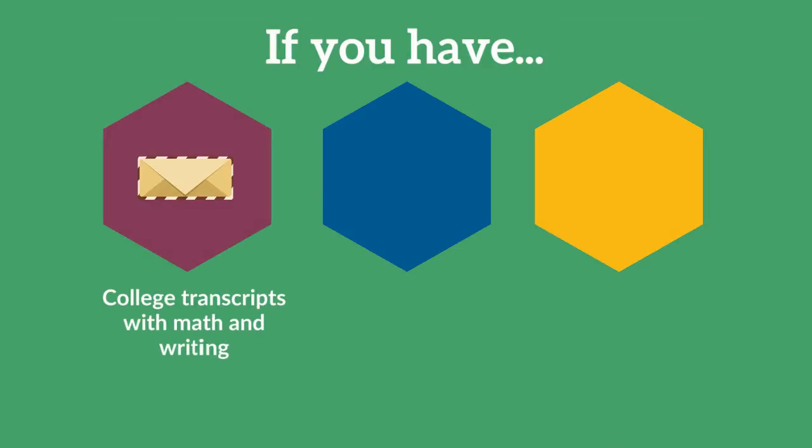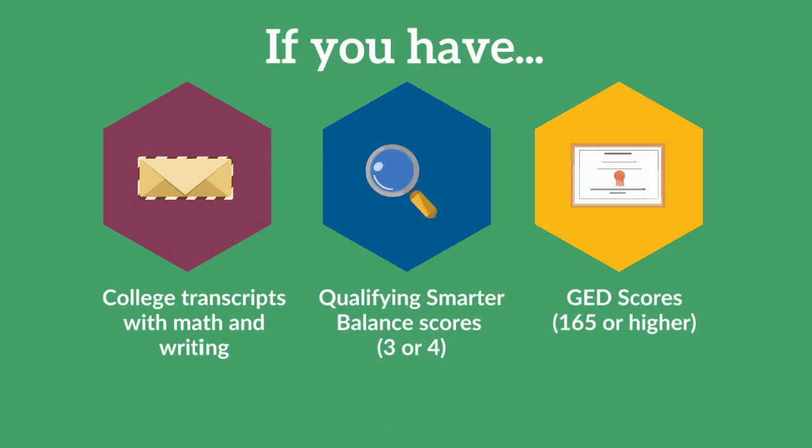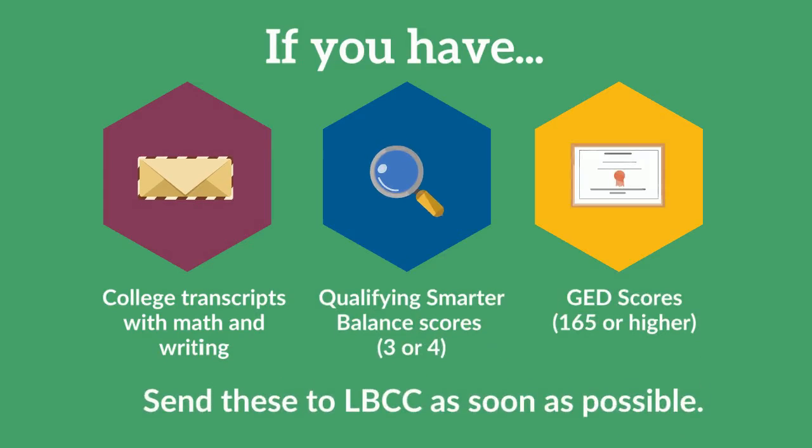If you have college transcripts with math and writing, qualifying Smarter Balanced scores, or GED scores of 165 or higher, then send these to LBCC as soon as possible.